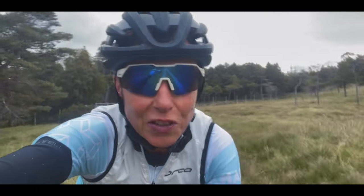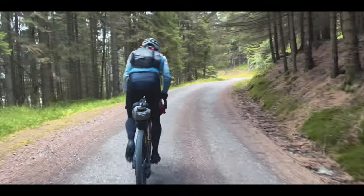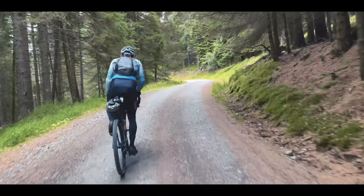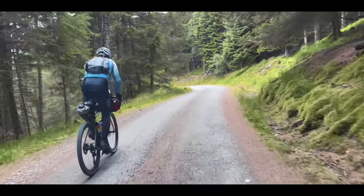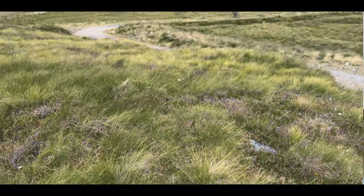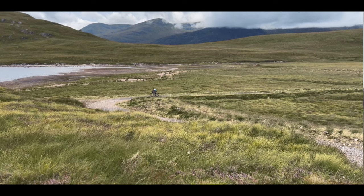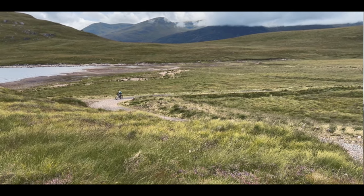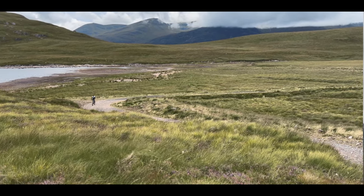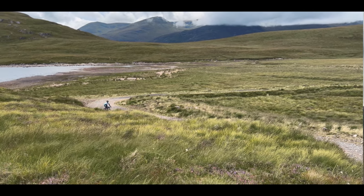I've just done the first climb out of Aberargie up to Loch and Arms — the little road that goes along these two top lochs in the Aberargie estate. It's a pretty mixed day, spots of rain at the moment, probably about 10 degrees — Scottish summer. It's okay though. We've got a headwind along here, which is pretty normal. Hopefully we'll get the prevailing tailwind when we're coming back in.